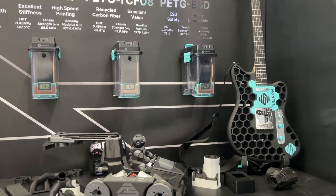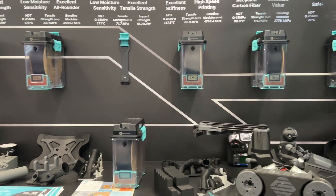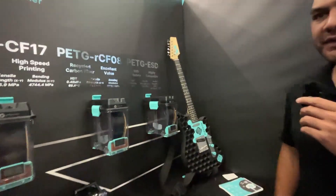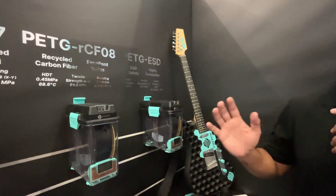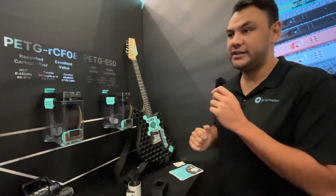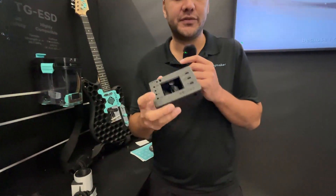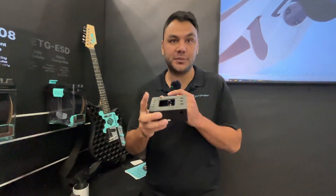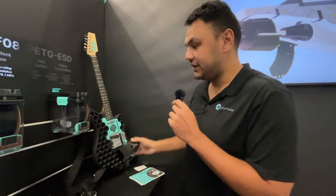Maybe we can start with our PETG ESD. As a background, FiberOn is basically all the materials that are carbon fiber or glass fiber filled. The first one is filled with a carbon nanotube — PETG ESD — to make it a safe electrostatic dissipative material. The idea is to avoid accumulation of charge in the plastic so that when it comes in contact with a PCB board, it won't fry any components.